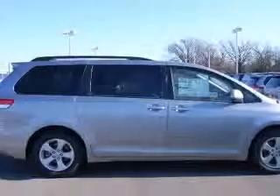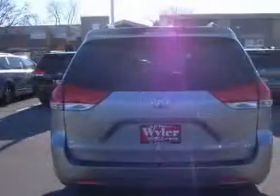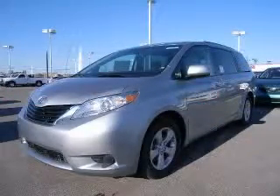4-wheel ABS brakes, 8-way power adjustable driver's seat, air conditioning, audio controls on steering wheel, Bluetooth, in-dash clock, compass, cruise control. Contact our internet sales staff today to schedule an appointment.